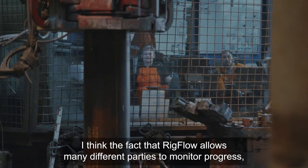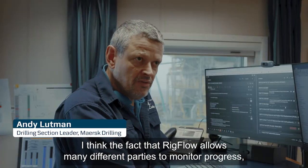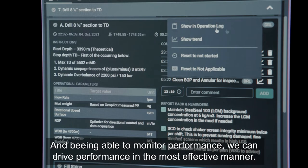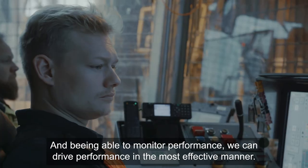The fact that Rigflow allows many different parties to monitor progress means that we can also monitor performance, and being able to monitor performance we can then drive performance in the most effective manner.